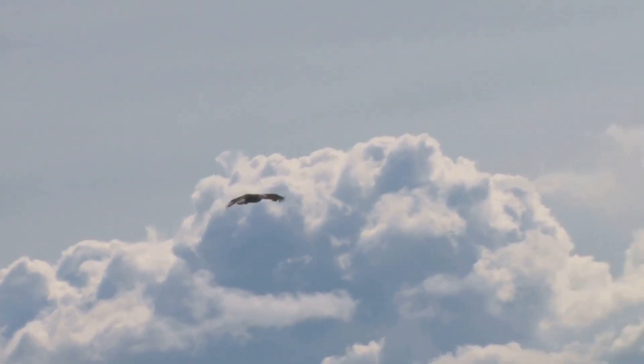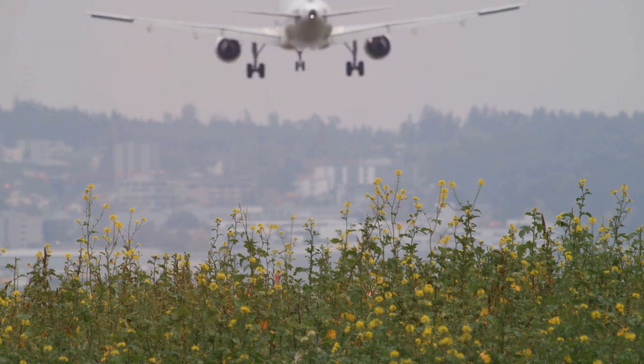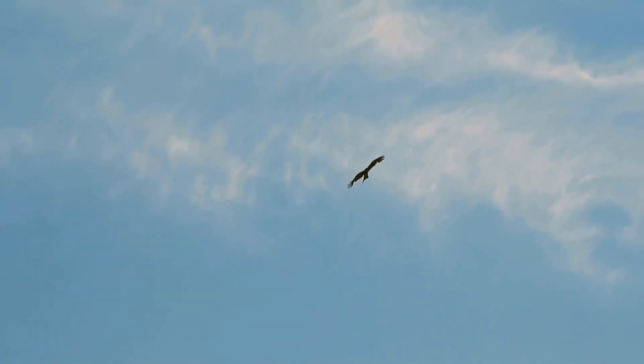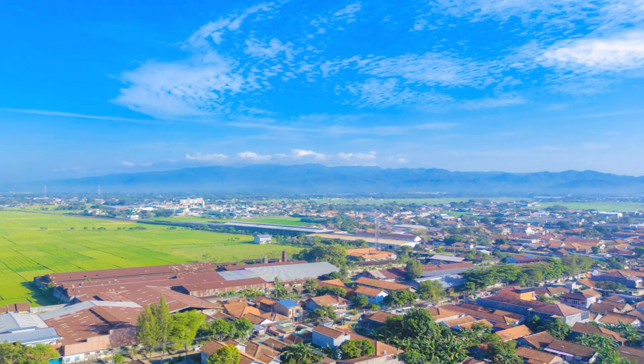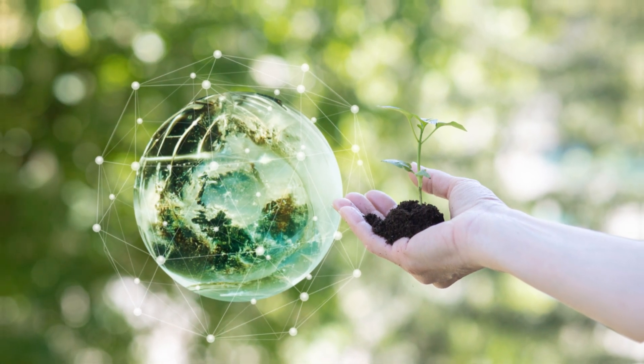Imagine a future where aircraft mimic the effortless soaring of albatrosses, harnessing wind energy to reduce fuel consumption and emissions. The future of flight is not just about reaching new heights; it's about doing so responsibly, sustainably, and in a way that honors the remarkable creatures that first mastered the art of navigating the skies.